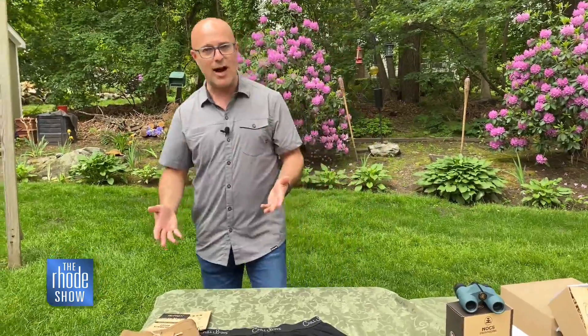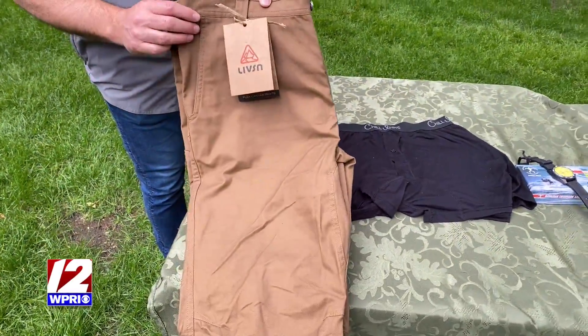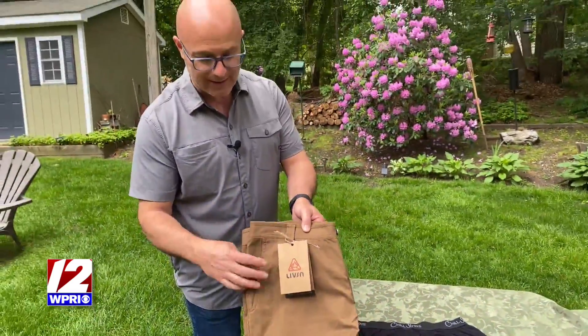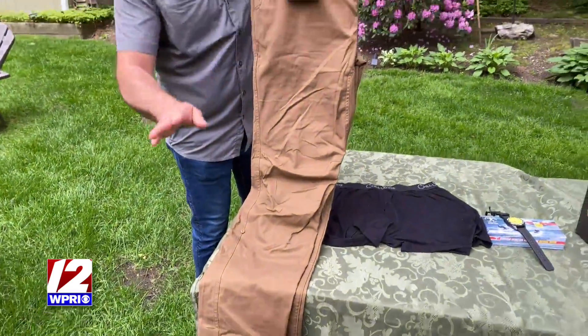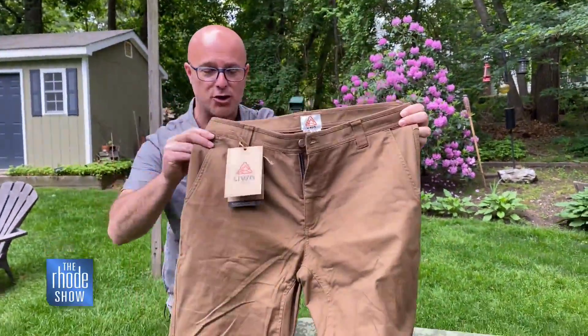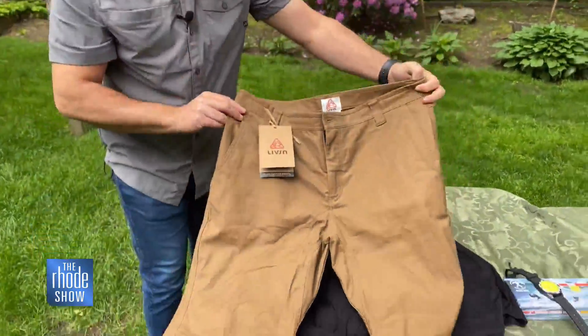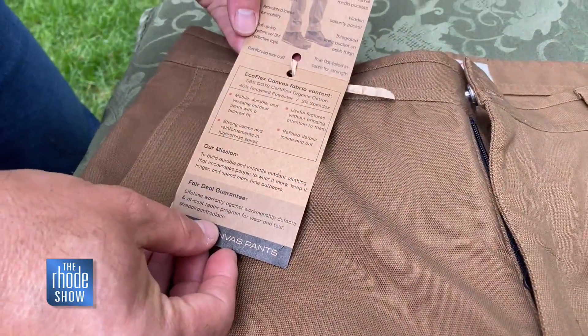Continuing on with the clothing — these pants have been sold out everywhere, but they are back in stock from a company called Lives In. They are made of canvas, and they fit perfectly. Really well made, with a bit of stretch to them as well. They're also made from a bunch of recycled material.